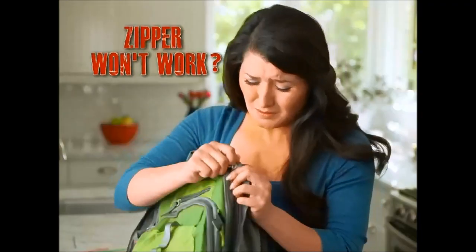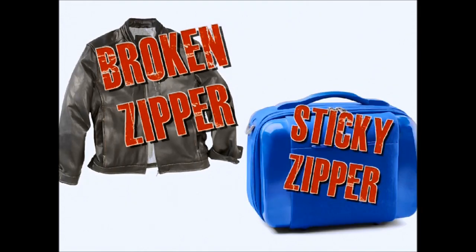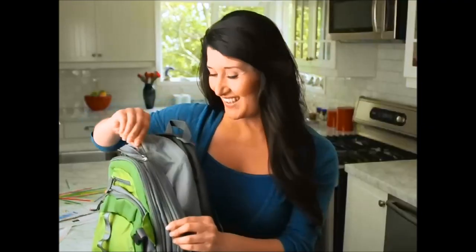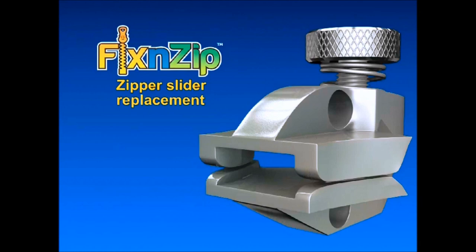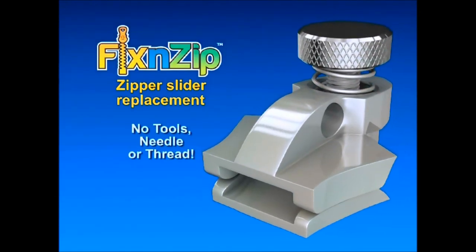Zipper won't work? When a zipper stops working, it keeps you from wearing your favorite jacket, packing your suitcase or even staying warm. Now those zippers can work like new again with FixnZip, the miracle slider replacement that needs no tools, needle or thread.